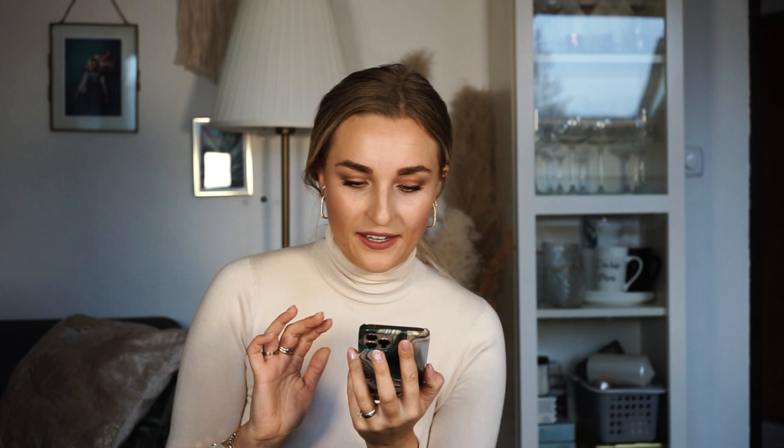From Foxy LV's video I also spotted the Zippy coin purse in vernis leather with the bubblegum pink and blue colorway. I liked the By the Pool collection with its gradient pastel pattern, but I'm not sure about this one — vernis leather is quite shiny and it looks a bit childish from the pictures. It'll probably cost around 600 euros or $800. There's also a Zippy wallet in what looks like grain leather, but I find the pattern quite boring and not very innovative.